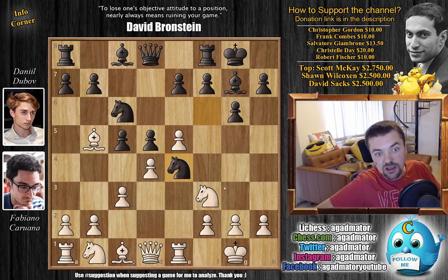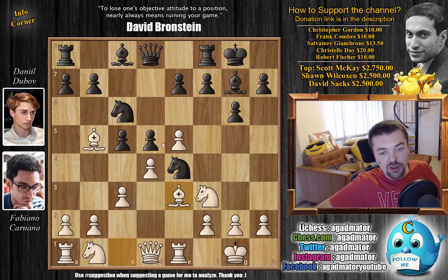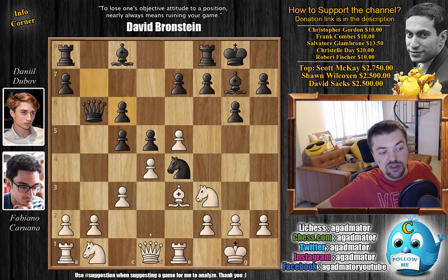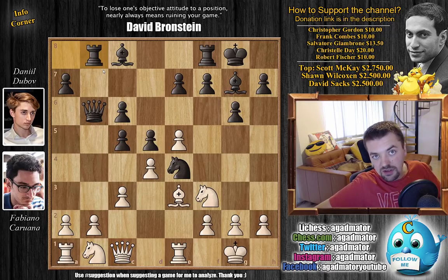But here Dubov goes knight to e4, and it's very interesting because Fabi was definitely expecting this Sicilian to show up in the World Chess Championship, so here Fabi is definitely digging into his World Chess Championship preparation. Bishop to e3, continuing development, with queen to b6 now putting pressure on the bishop and also on the b2 pawn if the bishop moves. So first bishop captures, b captures, and queen c1 defending the pawn.